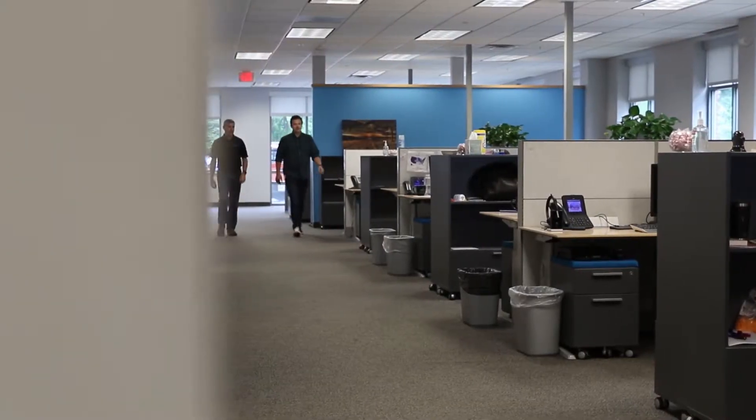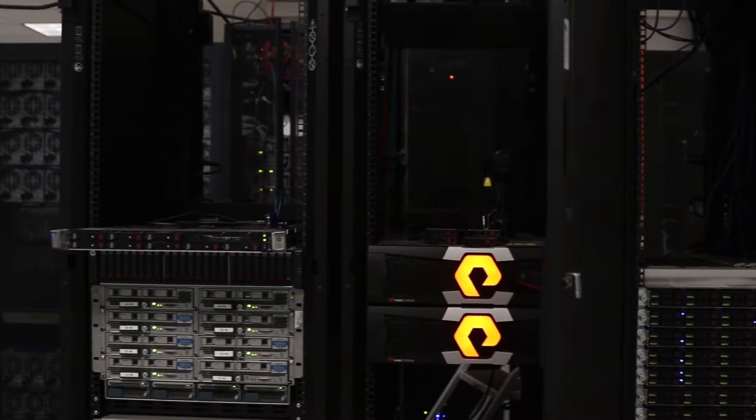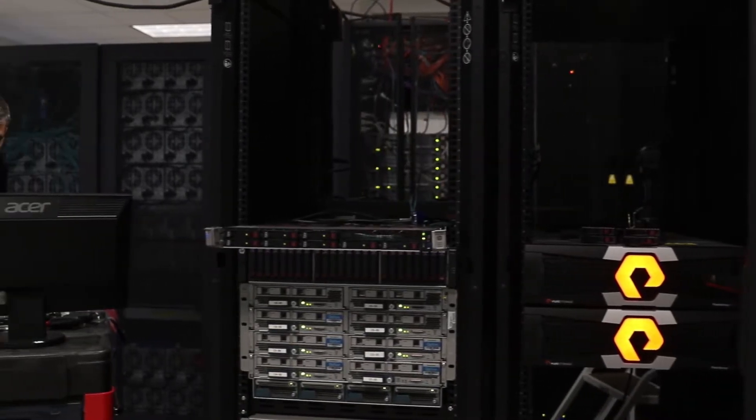Our previous architecture was built on your traditional monolithic storage subsystems, very siloed environments. As a hosting provider, we were setting up infrastructure for each individual customer, and over the last five years we've started to move away from that and deploy a massively shared system.